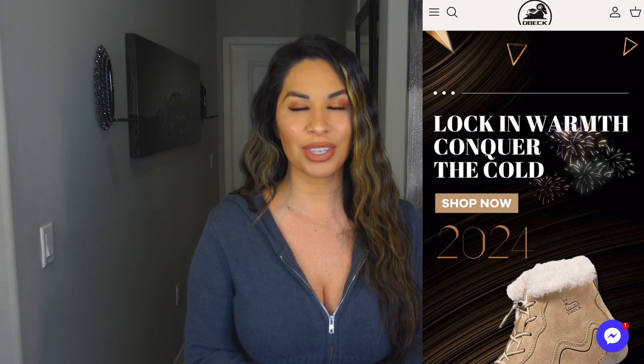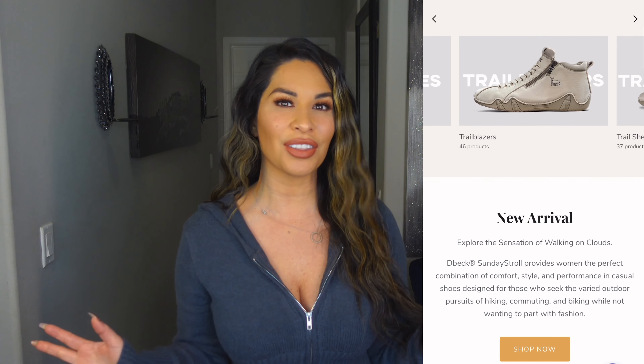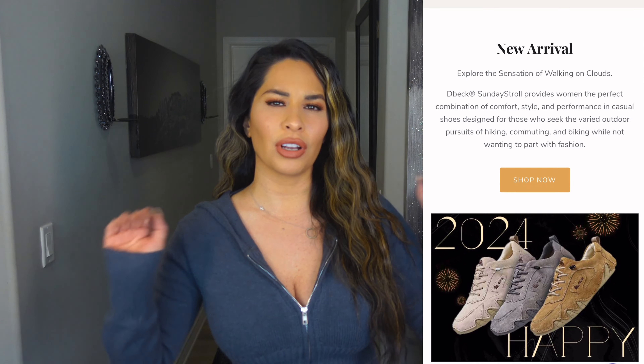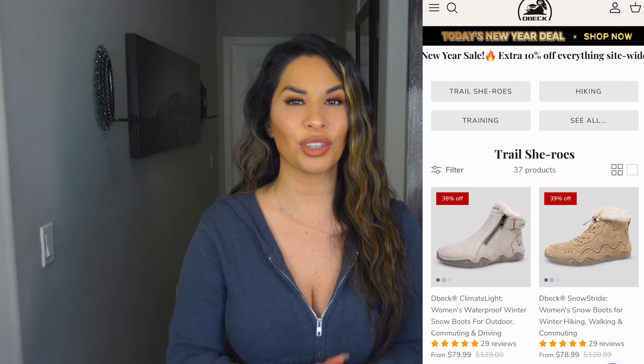The brand I'm working with today is called D-Beck Shoes. I'm going to show you the pair that I picked in a second, but I want you to check out their website. They have so many different styles. These shoes are made for a lifestyle of outdoors — they have hiking shoes, training shoes, everyday move, urban explorers. Check out their website because they have so many different styles.